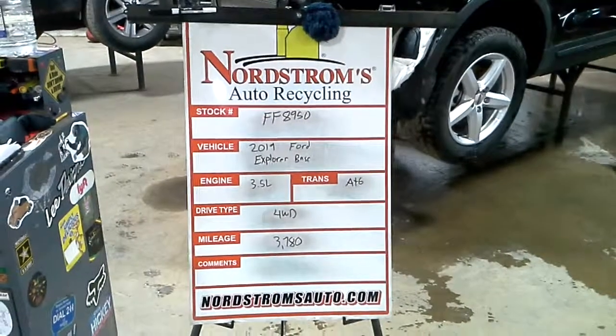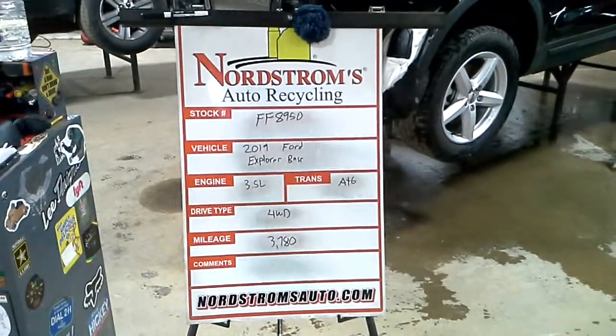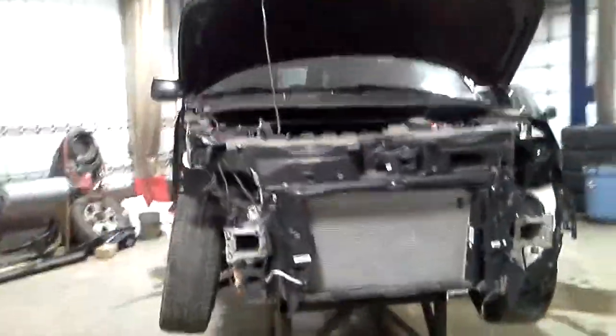Stock number FF 8950, 2019 Ford Explorer base model, 3.5 liter automatic six-speed, four-wheel drive with 3,780 miles, black in color, front and right hand damage.